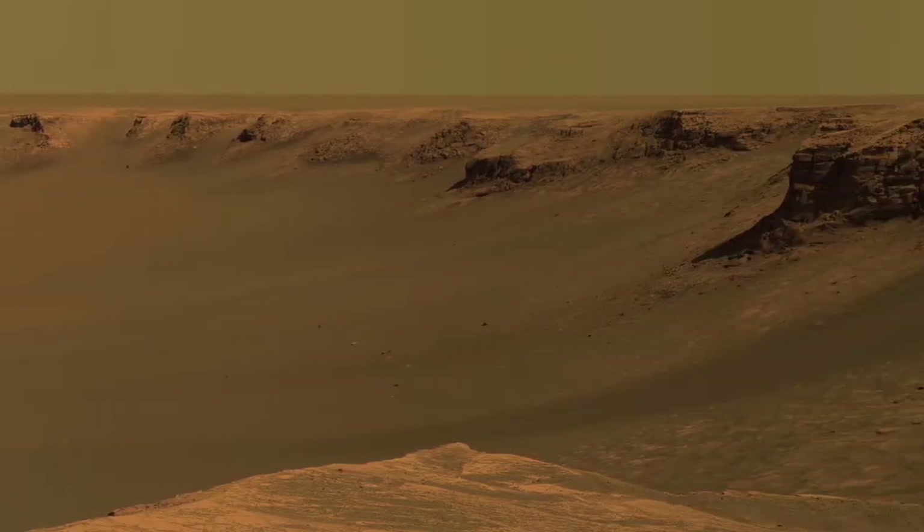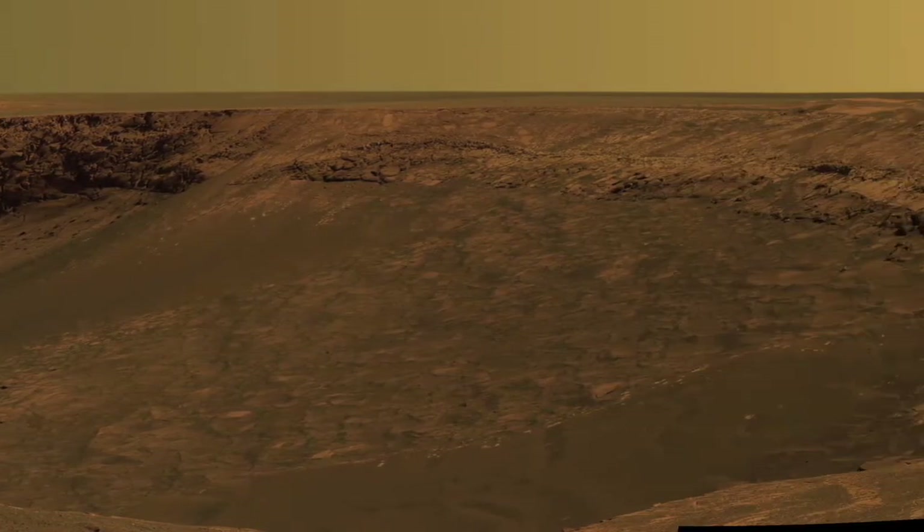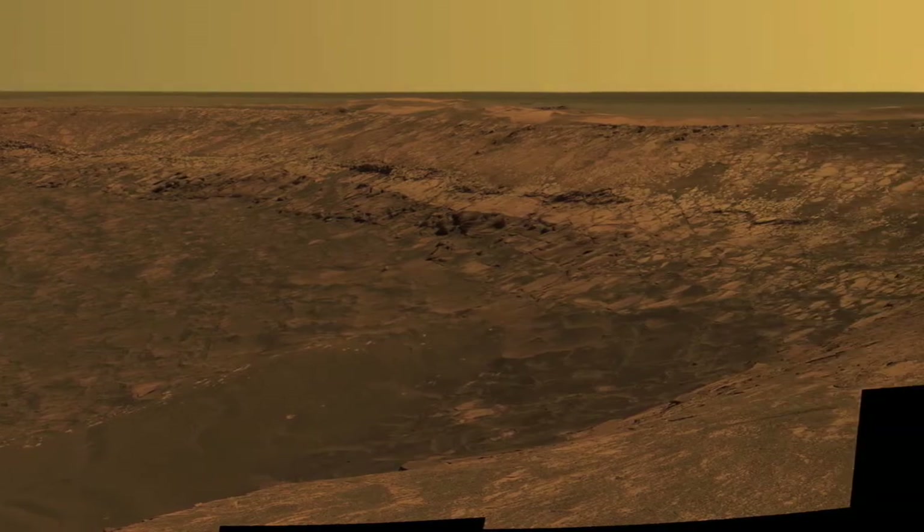So these images you're looking at now? They're 360-degree panoramas of the Martian surface. Incredible, right? Makes you feel as if you were actually there. Now, is this technology only good for taking pictures on other planets? Of course not. There are plenty of places right here on good old Earth that we could use this for.